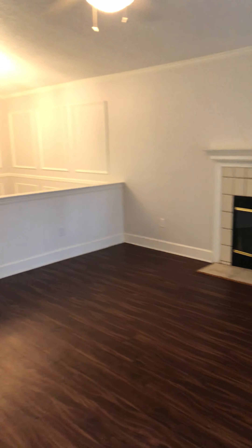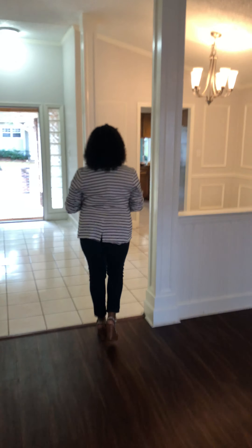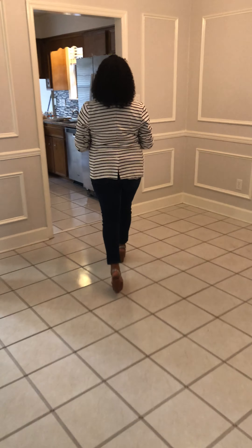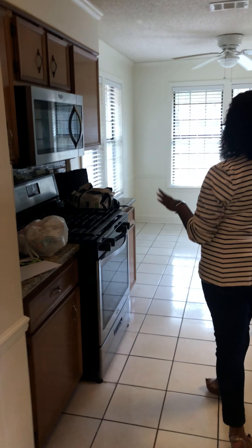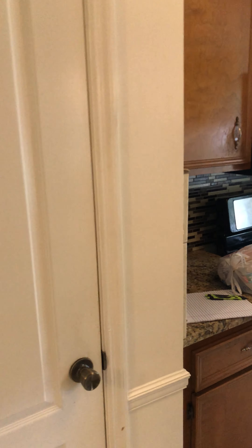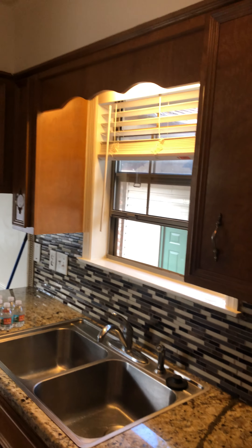Let's go ahead and take a look inside the kitchen. We have a nice kitchen here, nice refrigerator, nice gas stove — very energy efficient. We have a nice kitchen area here where you can have a nice breakfast, a nice little nook, nice size pantry area. Beautiful black backsplash here.